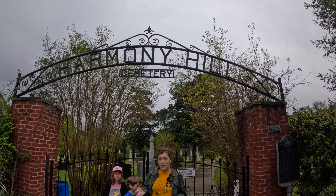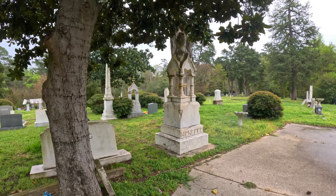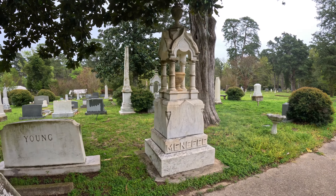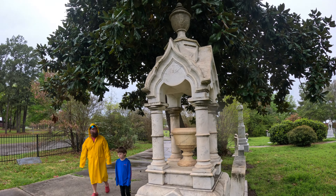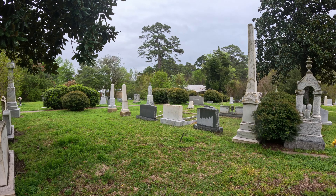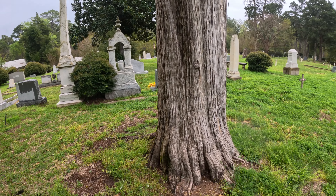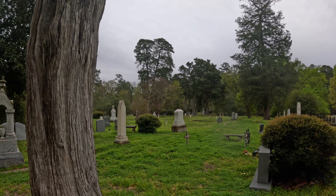This actually caught my eye first. Right under this huge magnolia tree is just this beautiful, beautiful stone. Is that not gorgeous? This place is just filled with them. There's this huge cedar tree just hanging out.